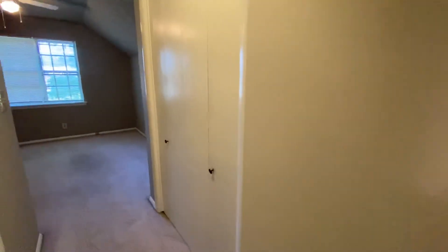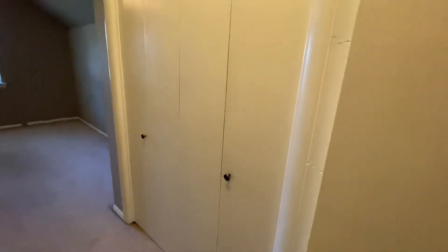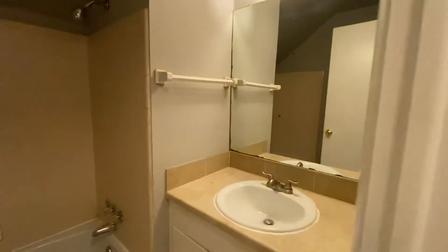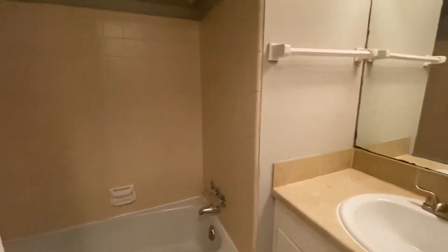And then this is the bedroom, so two closets here — one closet there. It does have a private bathroom with a shower-tub combo.